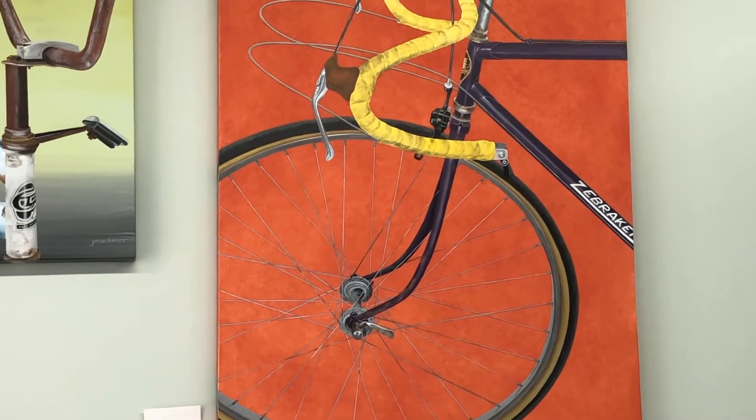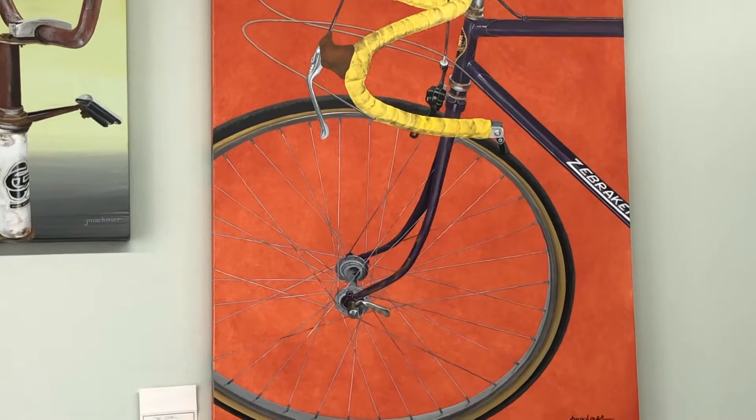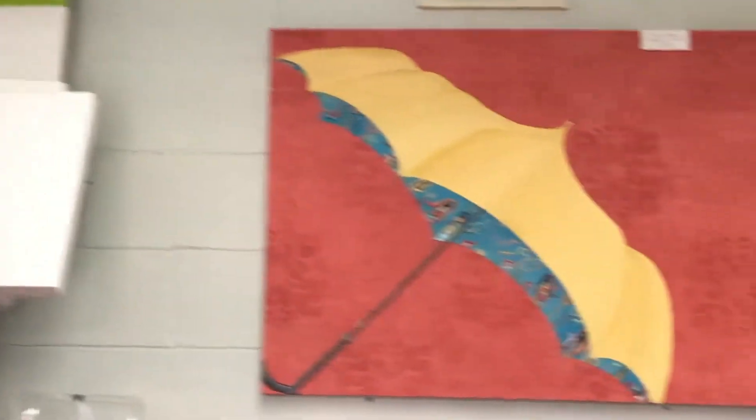This painting you're seeing right now has a multiple-color glazed background, which gives it some translucency, and this is one of my prize paintings.